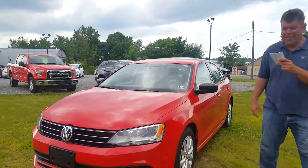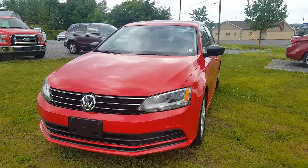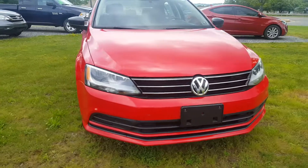You're going to love this vehicle — a 2015 Volkswagen Jetta SE in Tornado Red. Black interior, beautiful car, and of course the dependability of Volkswagen.